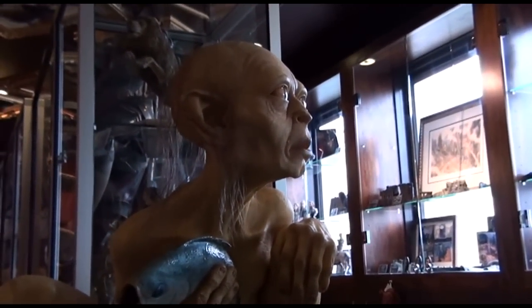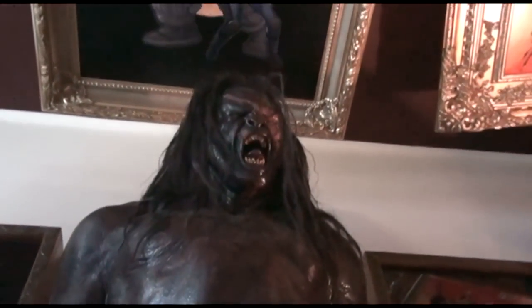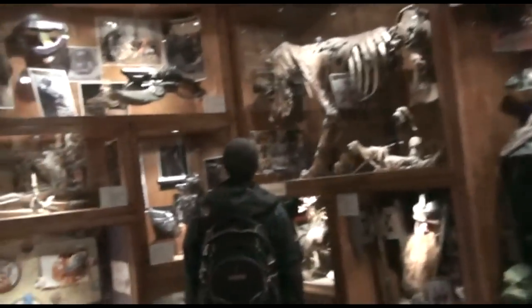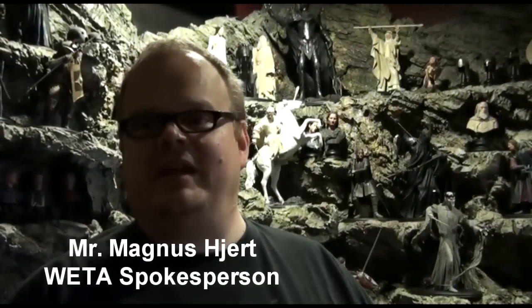Since the opening, billionaire fans and visitors from all walks of life have visited the Weta Cave, located next to the studio of Weta Workshop. Weta is a multi-academy award-winning company based in Wellington, New Zealand, and their famous creation is the Middle Earth for the Lord of the Rings trilogy. According to Magnus, over the last year it's been hundreds of thousands of people through the Weta Cave.